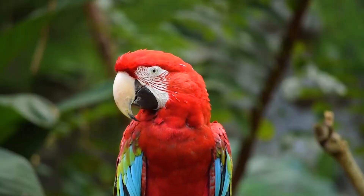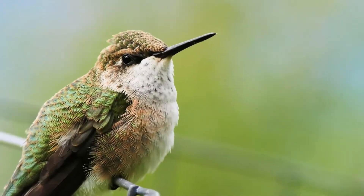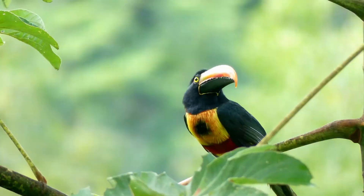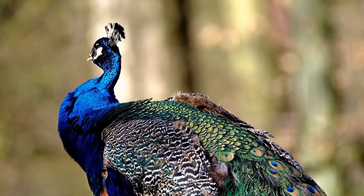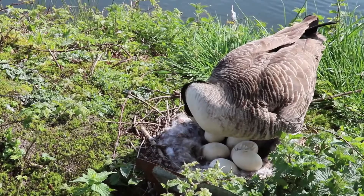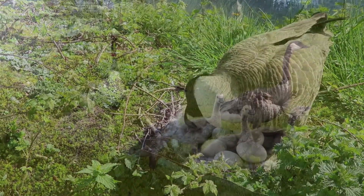Birds have feathers on their skin. They are also warm-blooded. The babies hatch from eggs that the mother bird lays.